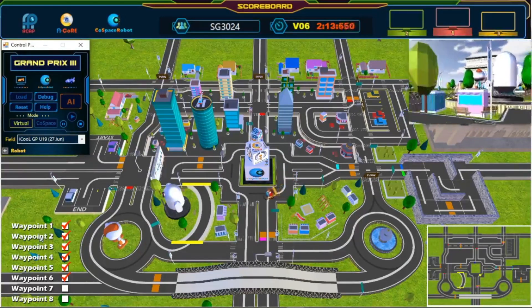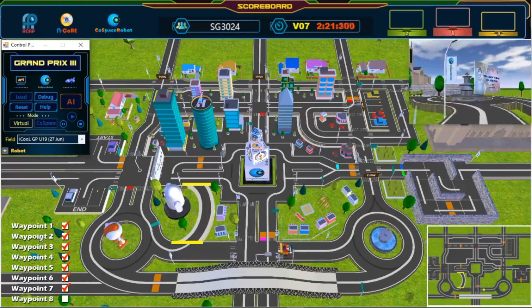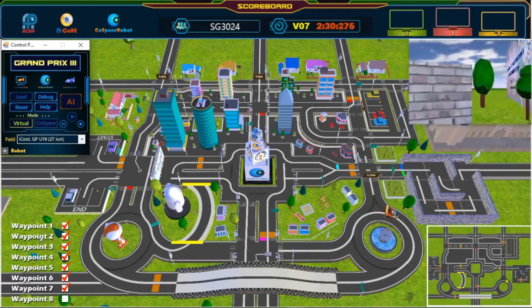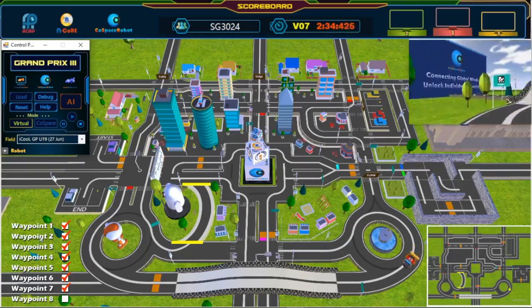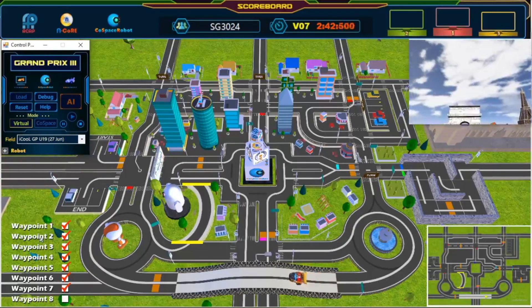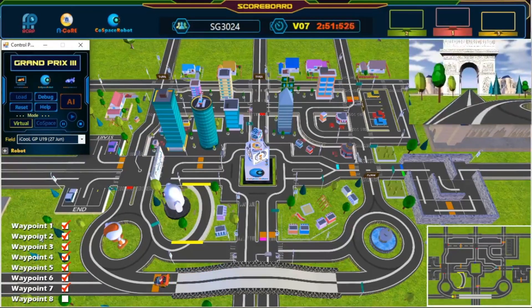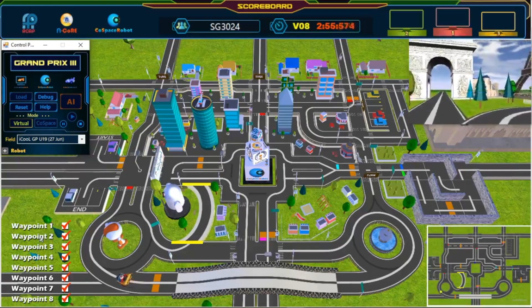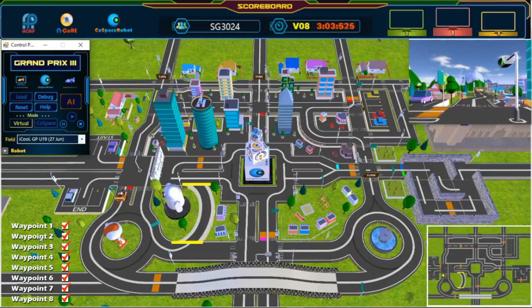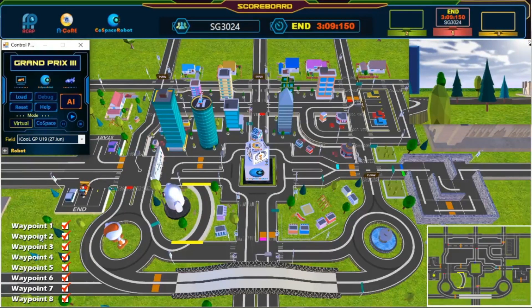Awesome, great turn! The robot continues navigating through the final section of the course. Almost there! Last waypoint — almost there, keep going! And we have crossed the finish line! Great job! Congratulations — challenge completed!